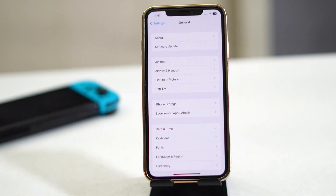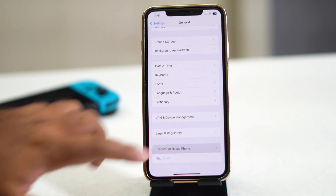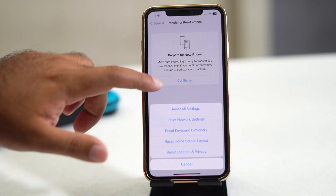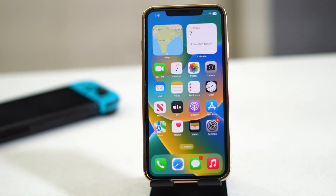If you're still having the issue, do a Reset Network Settings. Go to Settings > General > Transfer or Reset iPhone > Reset > Reset Network Settings. After this, the Wi-Fi issue should be completely fixed.